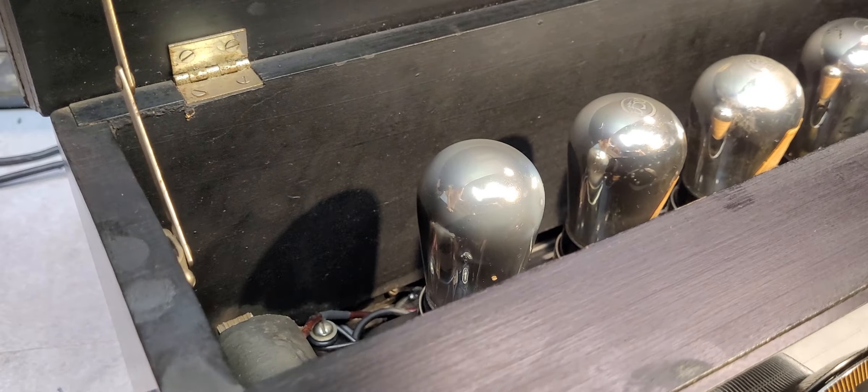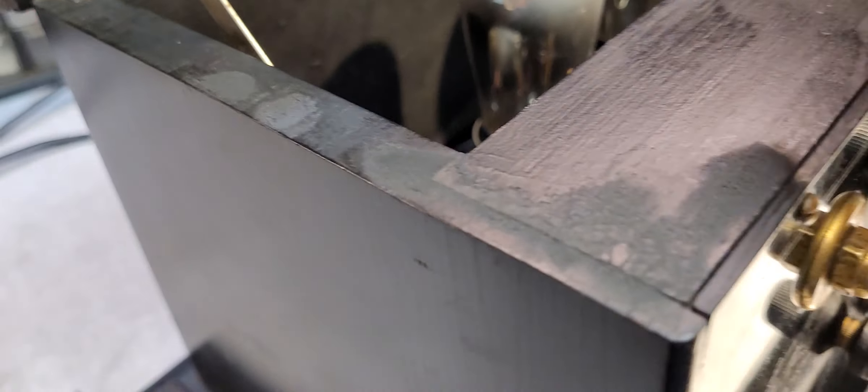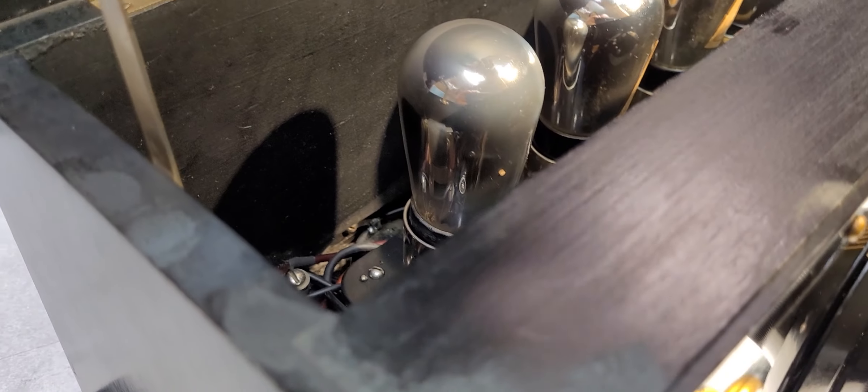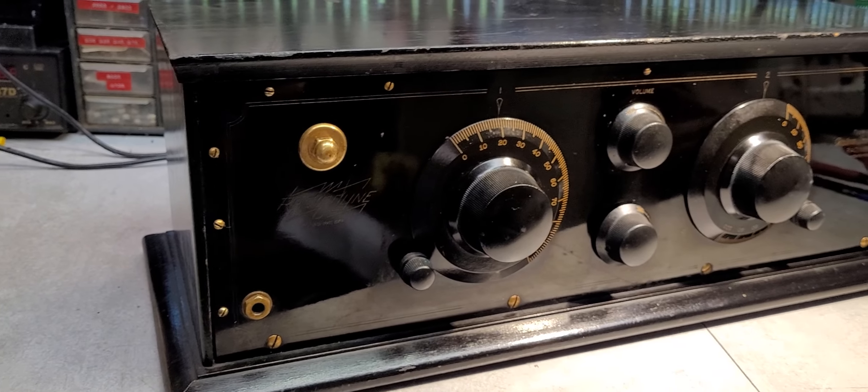I have to confess — when I restored this set, and it needed a lot of work, I never understood this circuitry. To this day, I don't understand why they have a very large choke. Right here is a very large choke, and it's in series with the plate circuit of the detector. I've never seen another set with such a large choke in the B-plus. But it does perform, and it performs well.